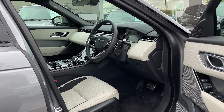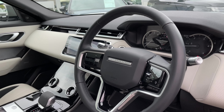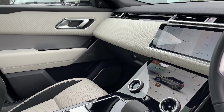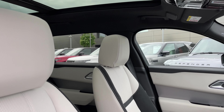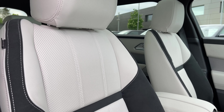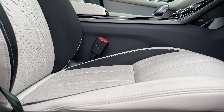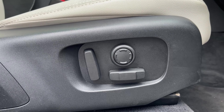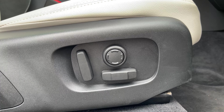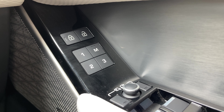Now taking a look inside the front of the vehicle, we are greeted with our leather multifunctional heated steering wheel, our 10-inch colour touchscreen display, and these gorgeous ebony and light oyster perforated grained leather seats. These seats are electrically adjustable with plenty of height and seat adjustments available, and they are also heated and feature a memory function so that the driver and passenger can always resume the perfect travelling position.